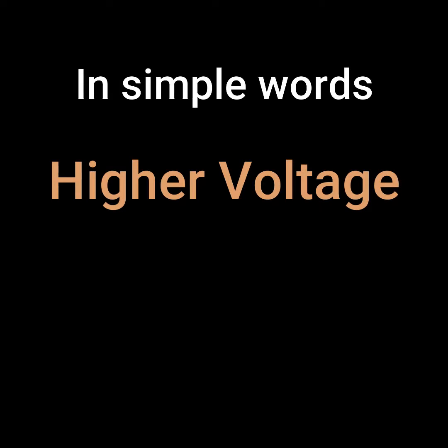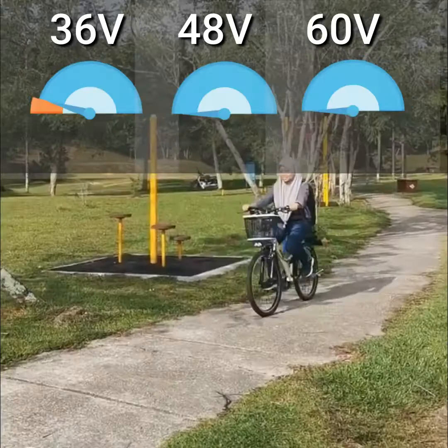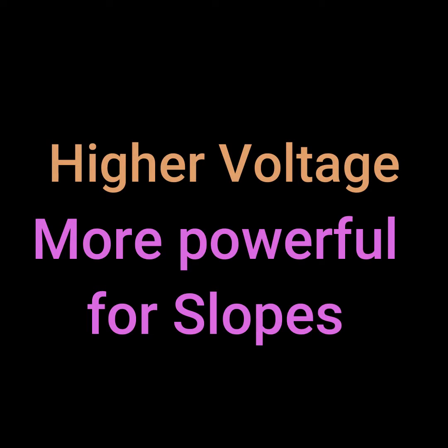Generally speaking, the higher the voltage, the faster the electric bicycle. Higher voltage also has more horsepower and makes it easier to go up slopes.